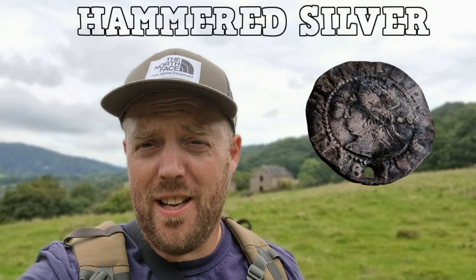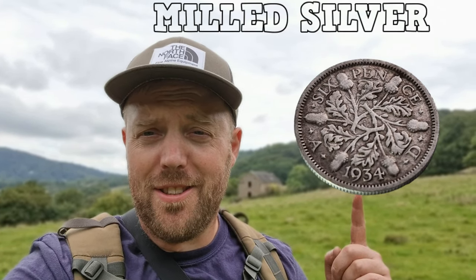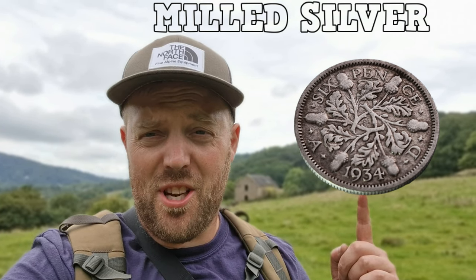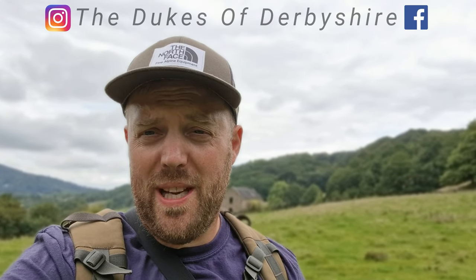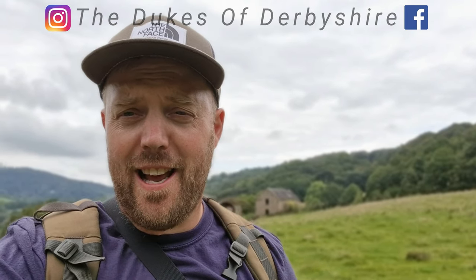That's it, I'm calling it a day — going home, had enough, my feet are aching and I'm sweating. But what a day: I've found hammered silver for the first time in ages — a little Queen Elizabeth the First half groat — and I've also found milled silver, just an acorn sixpence. A couple of other bits and pieces. I'm going to go home happy. Thank you everybody for tuning in today. If you enjoyed this video and this scenery, I'd really appreciate it if you subscribe. Thank you to Regton and thank you to Noble MDT — I'll catch you on the next one.